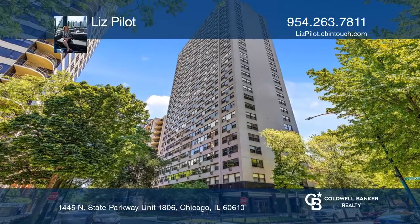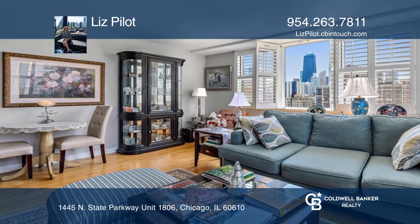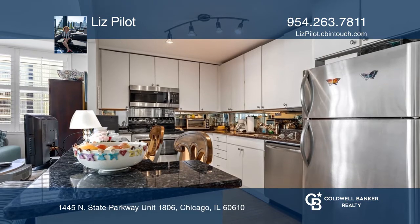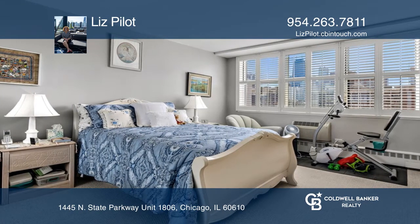You're greeted with unobstructed views of the city and skyline and bright natural light facing south and west. The open layout has a combo living room and dining room, a large bedroom, hardwood floors, and a gourmet kitchen.